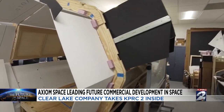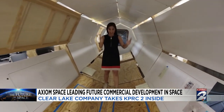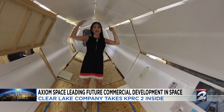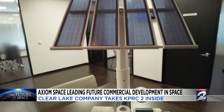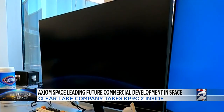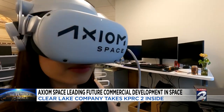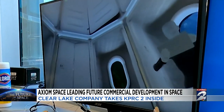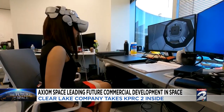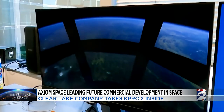This right here is a mock-up of one of their modules. As you can see, it's an octagon, and this right here is six feet tall. We got to see vision to reality through virtual reality, which shows us what the Axiom Station will look like — astronaut cabins with a view of Earth, a sleek and clean design, and eventually, the Earth Observatory.